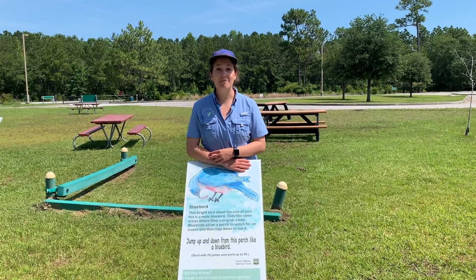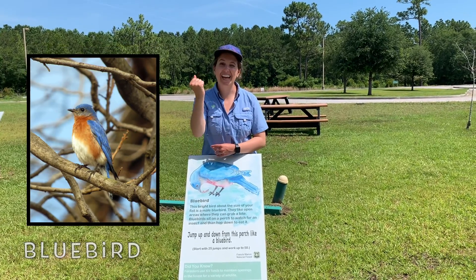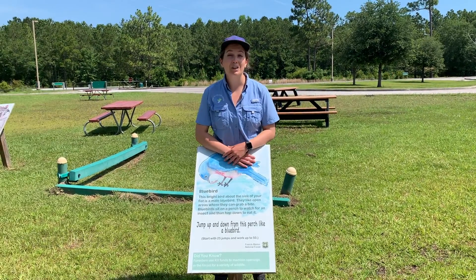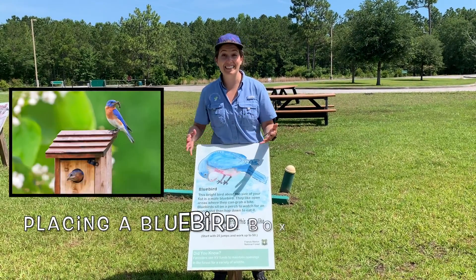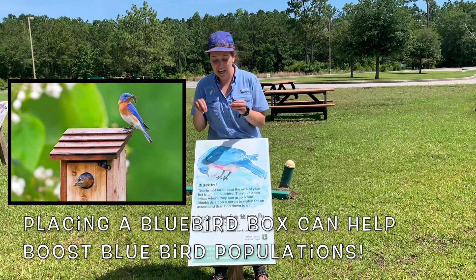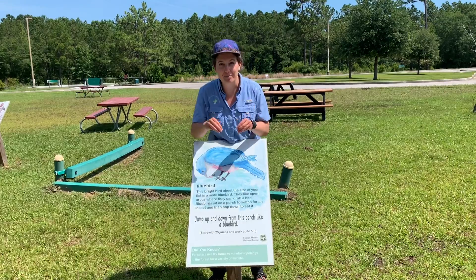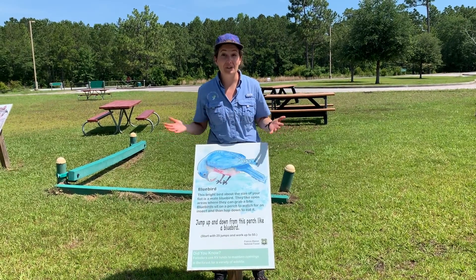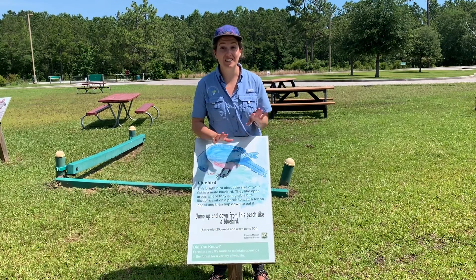Let's move on to another type of bird, the bluebird. Male bluebirds are about the size of your fist. Bluebirds like to live in open areas where they can very easily see insects that they can have for their next meal. Bluebirds will often sit up on perches, scanning the ground for a yummy insect, and then jump down to eat it. So to exercise like a bluebird, we're going to jump up and down a perch 10 times.